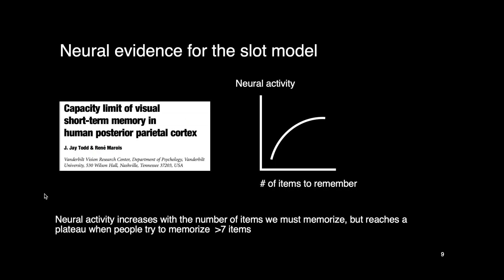We also have neural evidence supporting the slot model. A study on capacity limits of visual short-term memory in the human posterior parietal cortex found that the more items we have to remember, the more neural activity is observed there — as if the brain is working harder to maintain more information. But the neural activity seems to hit a plateau when we reach the magic number seven, suggesting a capacity limit — like not being able to drive any faster when you're already flooring the gas pedal.